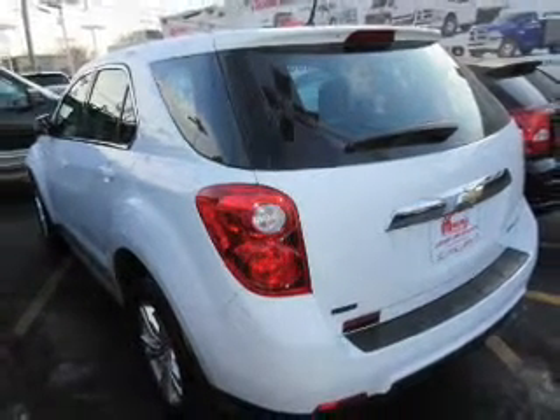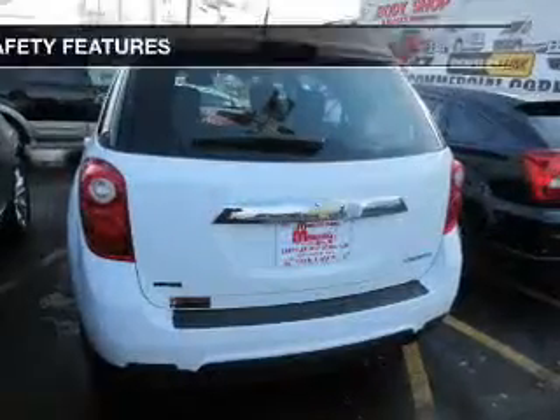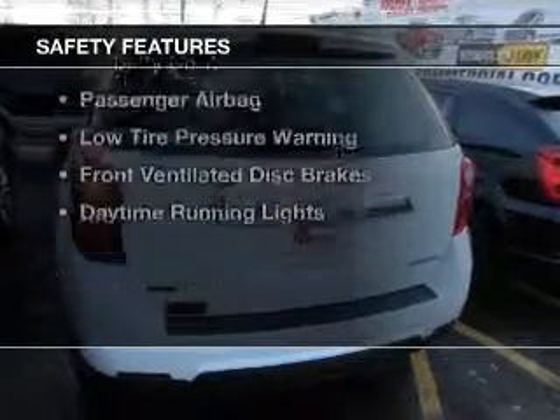Aluminum rims, tilt and telescopic steering wheel, a spoiler, and a navigation system. Safety was made a priority with these features.